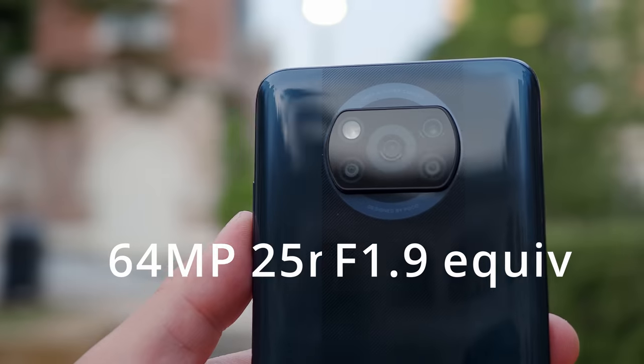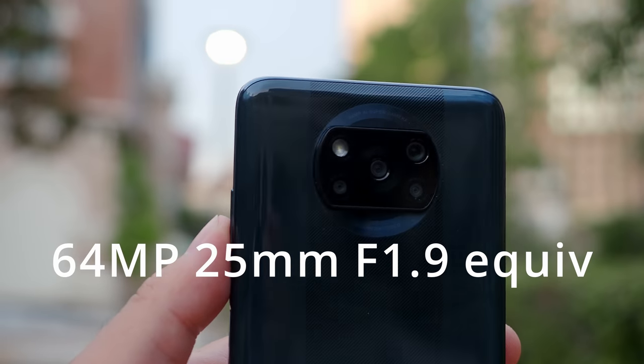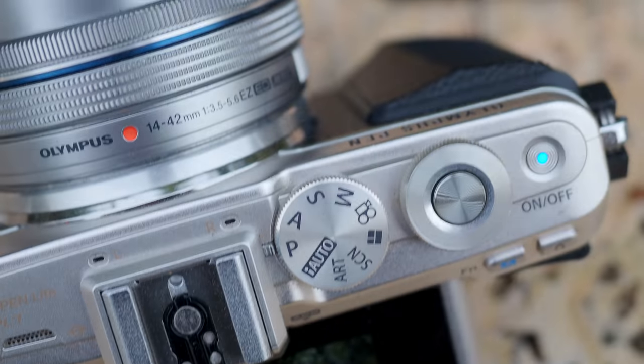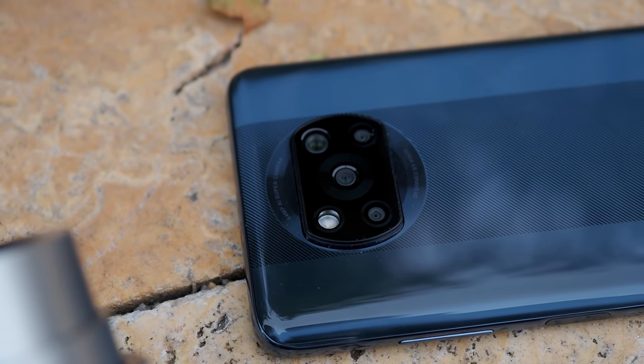I've also done a full review for the smartphone camera of the Poco X3 — I'll put a link to the video up here, please check it out if you have not done so. The Poco X3 features a 64 megapixel main camera and an equivalent lens of 25mm f1.9. We're just going to look at the main camera because that is the best the Poco X3 has to offer. I fully acknowledge that the Poco X3 is not the best representation of what a smartphone camera can do in 2020. There are better smartphone cameras out there, but I also think it is not too far from what the flagship cameras can offer.